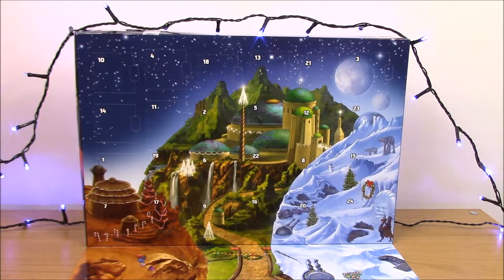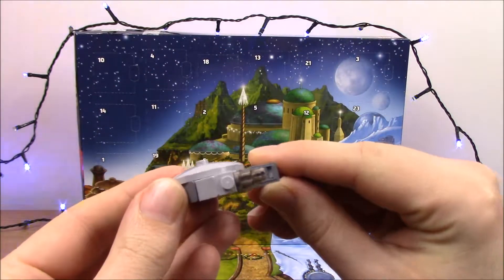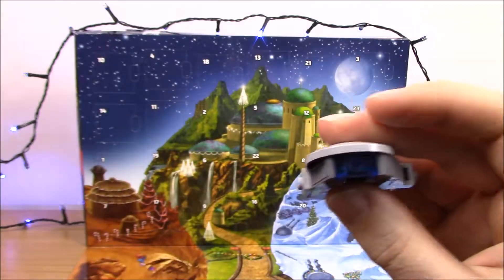Oh no, I've just found — how could I forget? The Millennium Falcon! Look at that. So there are only a few pieces big.